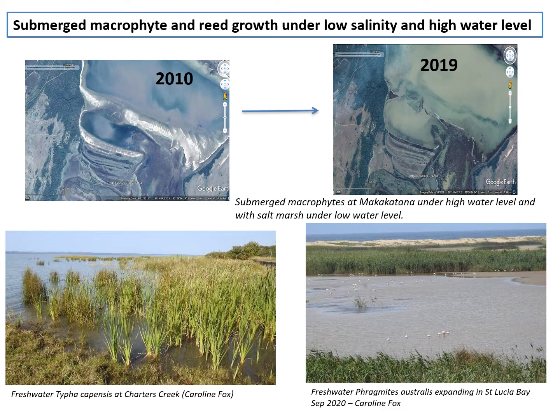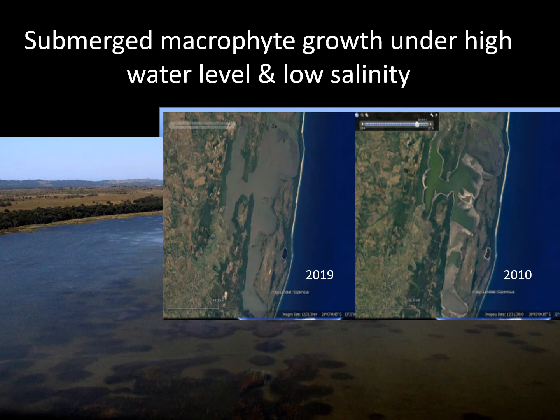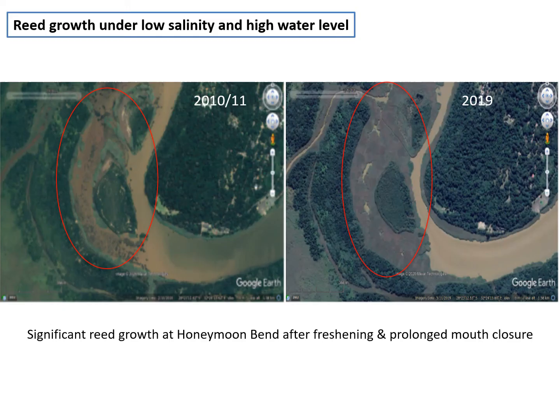Other changes in habitats include submerged macrophytes and reeds. While mangroves are dying back, submerged macrophytes and reeds have grown. Typha capensis (bulrush) at Charters Creek and Phragmites australis (the common reed) are growing in the mouth area. Under drier conditions in 2010 there was not much habitat for submerged macrophytes, but now that the water level is higher, there's an expansion of submerged plants. Large beds of pondweed Stuckenia pectinata were observed in 2019, and by 2019 most of the area still exposed in 2010 had been covered by thick reed and sedge growth.